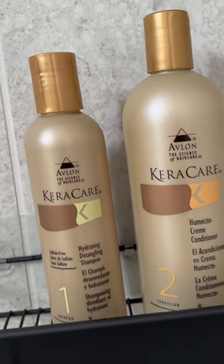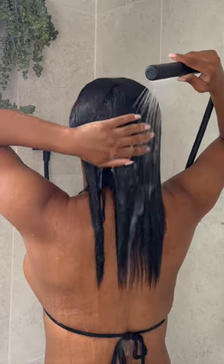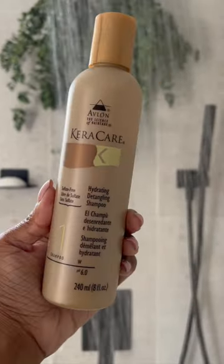Megs here. Let's get into my wash day routine when I'm stretching my relaxer. At 10 weeks post, I needed something hydrating. I'm going to shampoo with my hydrating detangling shampoo. This shampoo feels so good.